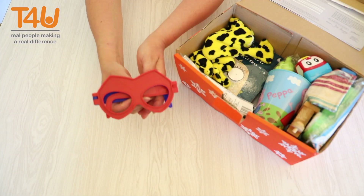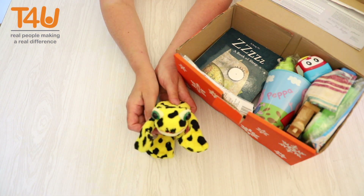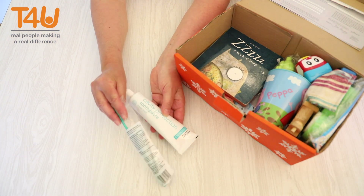A fun item usually raises a smile. A soft toy gives the child something to cuddle. Toothpaste and a toothbrush may seem very mundane gifts, but to many these are items of luxury.